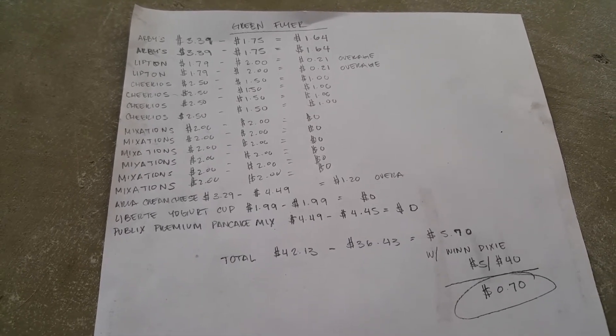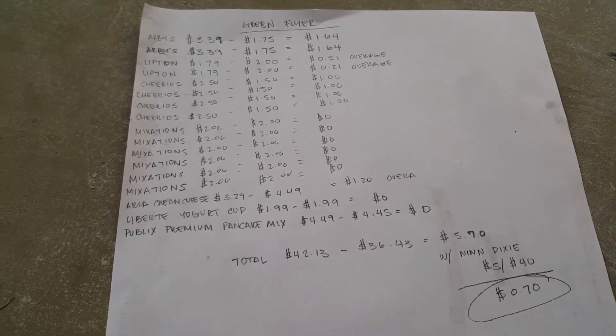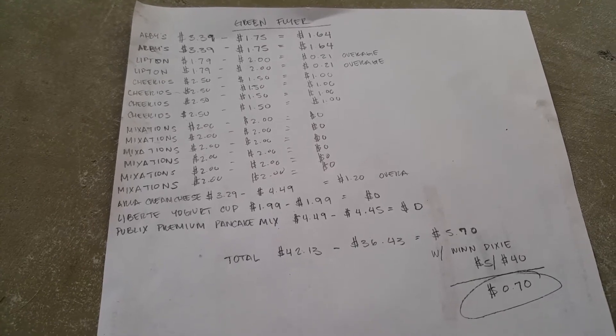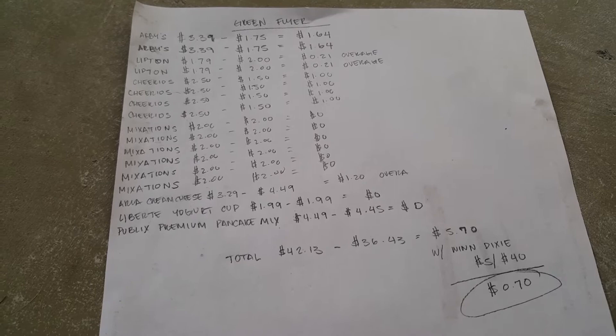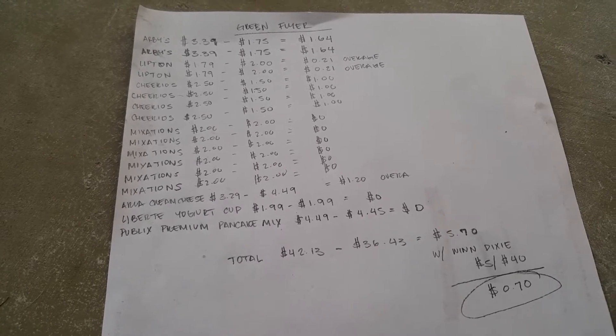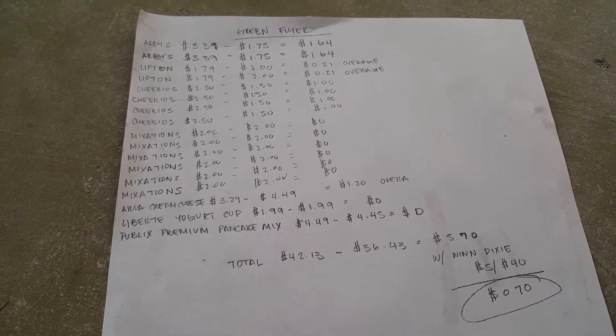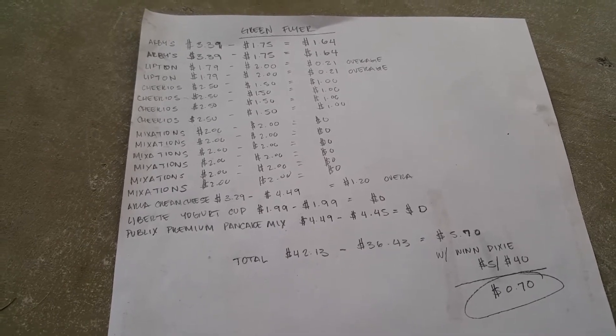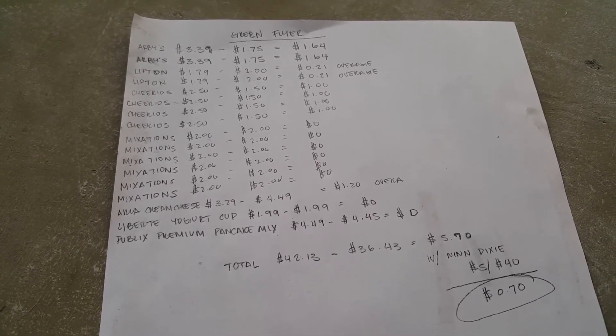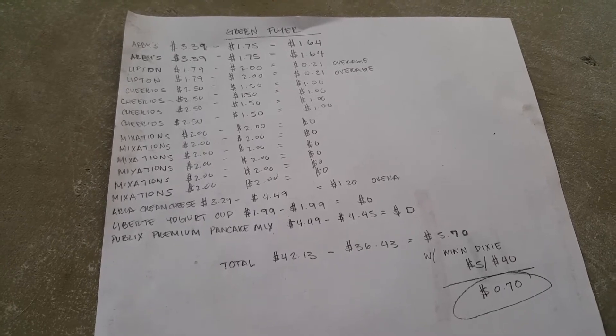Arby's fries are $3.39. There's a $1 off one green grocery flyer coupon and a $0.75 off manufacturer coupon from coupons.com, so we'll take off $1.75. You will buy two of those and each one will be $1.64.